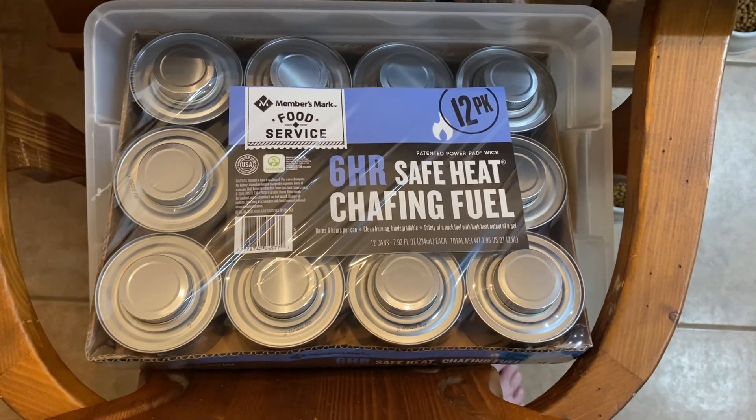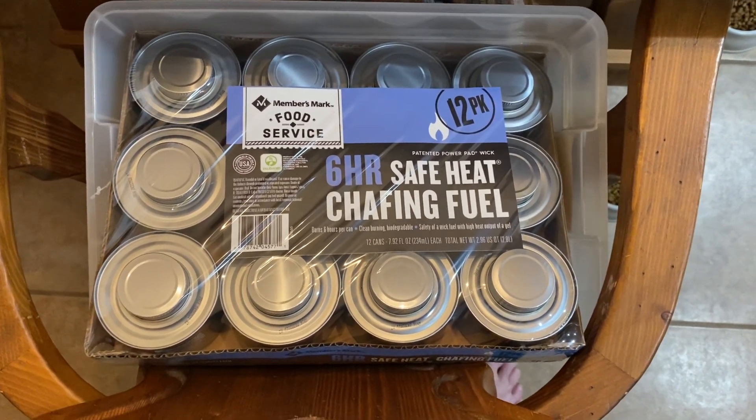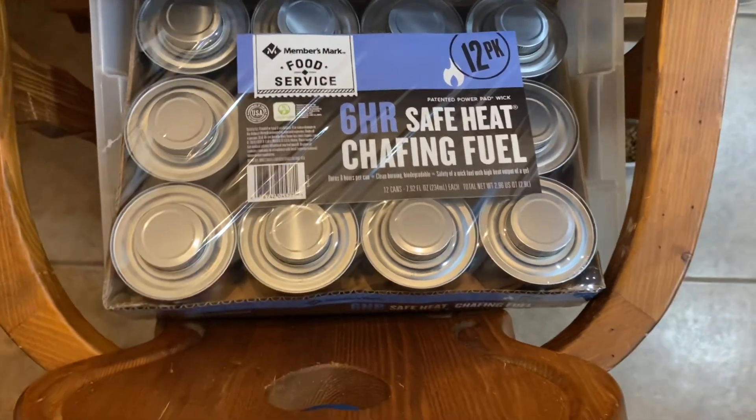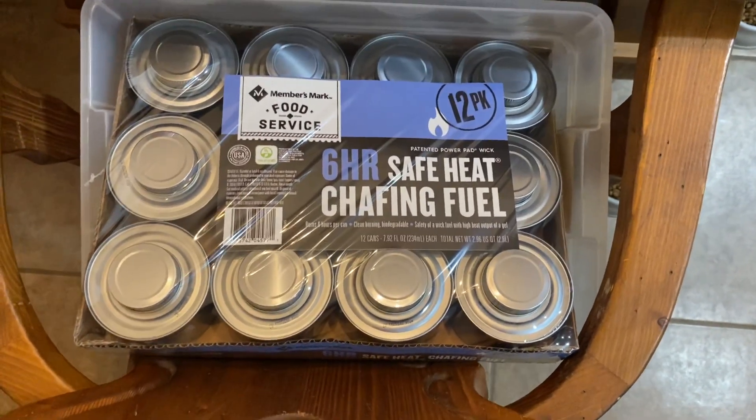We got two cases — that is 24 bottles — of chafing fuel. I'll show you the reason for that when the order comes in.